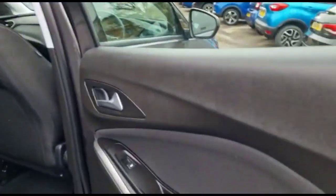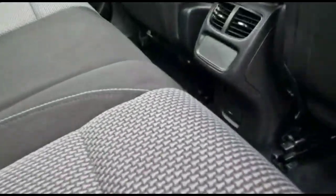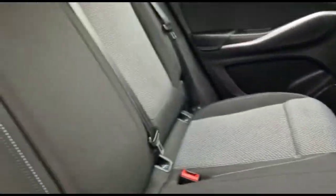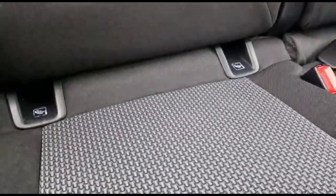Heading inside the rear, there is contrasting grey cloth upholstery, rear electric windows, rear ventilation controls and power sockets, and ISOFIX provision on the outer rear seats.